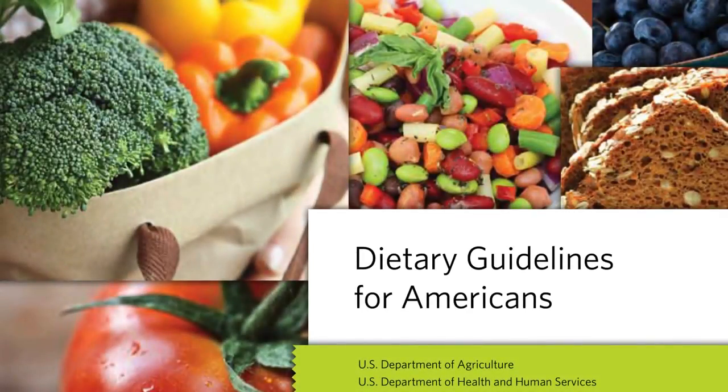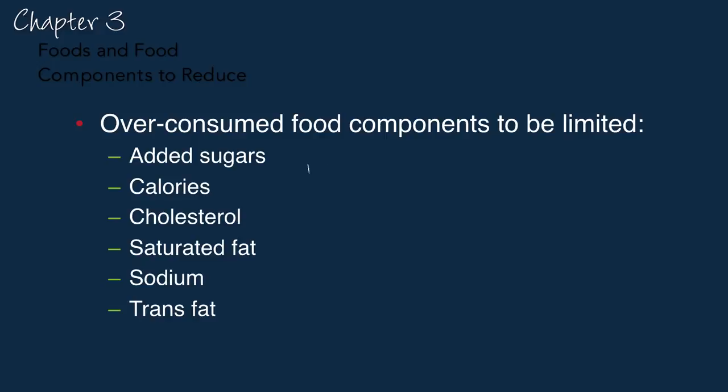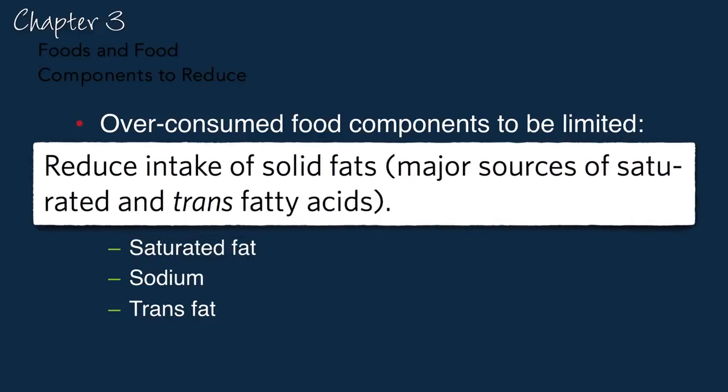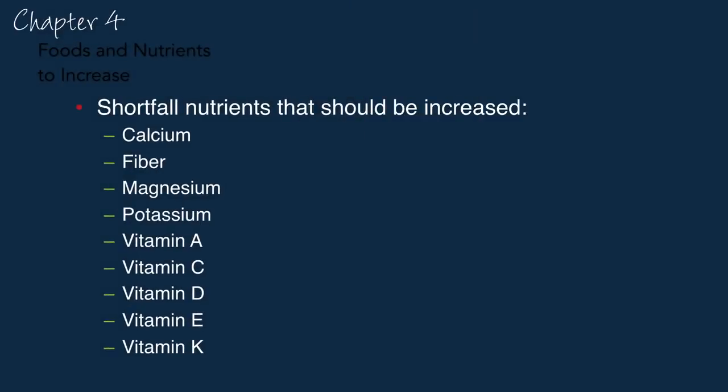The latest dietary guidelines, the 2015 guidelines, won't be out probably until January 2016, but they have a chapter on food components to reduce. When they say things like reduce intake of solid fats — major sources of saturated and trans fatty acids — what does that mean in terms of which foods to reduce? Similarly, there's a chapter on nutrients we should increase our intake of, so-called shortfall nutrients. But when they say we need more magnesium, for example, what does that mean in terms of actual food?